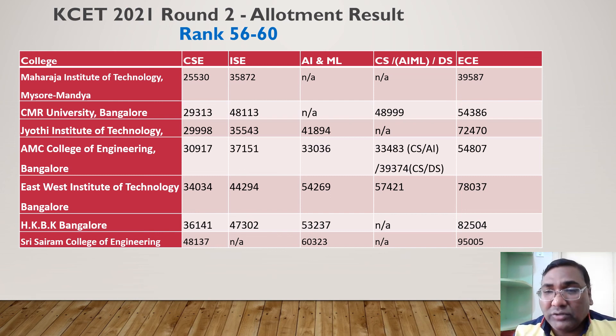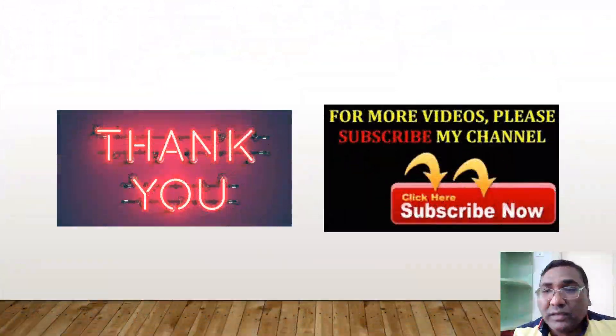That's all — I've covered 60 colleges with Computer Science cutoffs up to rank 48,000–50,000. These are the best options available. If you want to check about any other college or other branches, please let me know and I'll reply to your queries. Thank you for watching and have a great day.